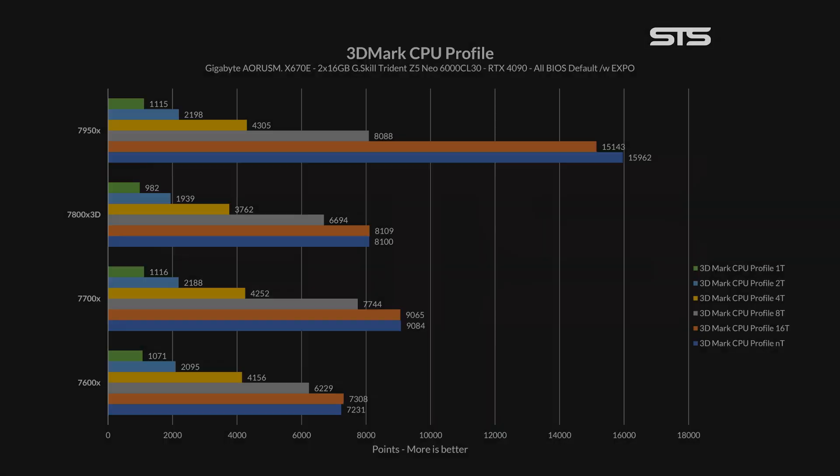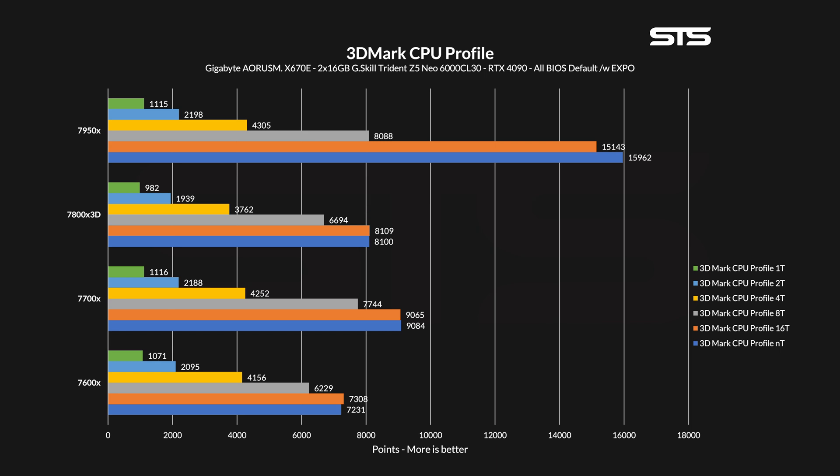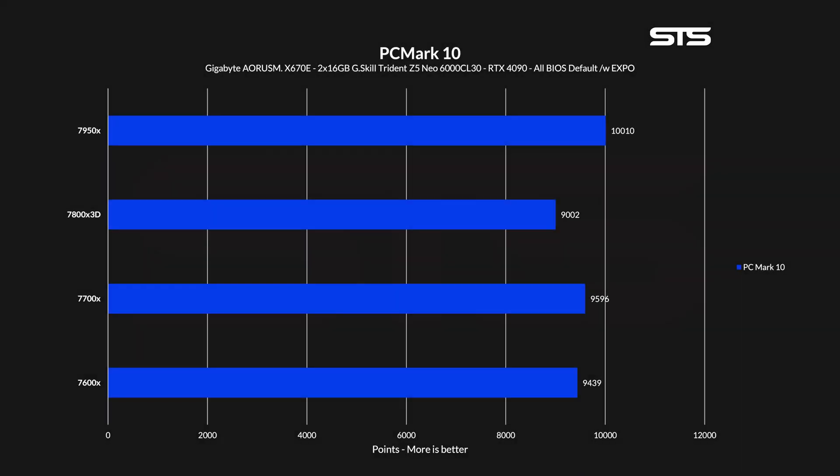Then we ran 3DMark's CPU profile benchmark, which shows performance gains by multiplying the number of threads for every run until all of them are used. Here we can see how performance scales with more cores. Where only a single thread is running, the 7800X3D marked the last spot — the same for 2 and 4 threads — and it took until 8 threads for the 7800X3D to outperform the 7600X, which makes total sense. In PCMark10, again the same thing: 9002 points for the 7800X3D marked the end of the list.